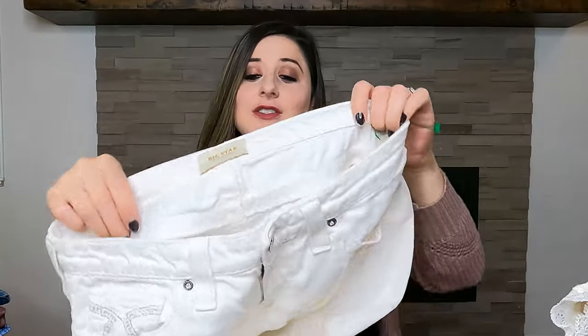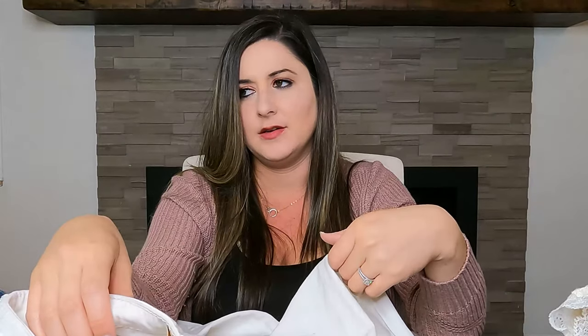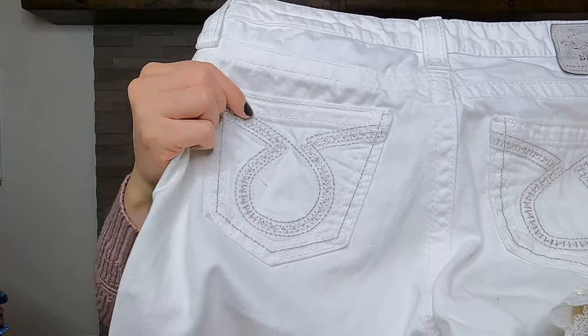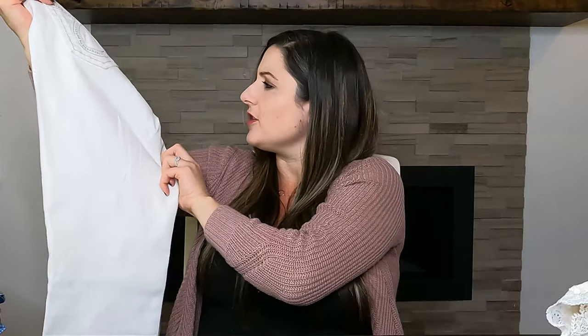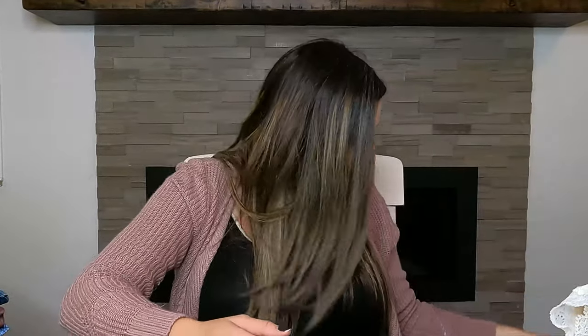Next pair is Big Star — I also love picking up Big Star. I believe Big Star is sold at Buckle. Looking at these though, I'm going to have to wash and treat them — there's a little black mark on the back of the leg. These are the Alex skinny in a women's size 29. Buying white pants is so risky; majority of the time I don't even look at white pants because inevitably when I get home something's not perfect. We'll see if we can treat it. All my jeans are $10, so hopefully we don't lose $10.